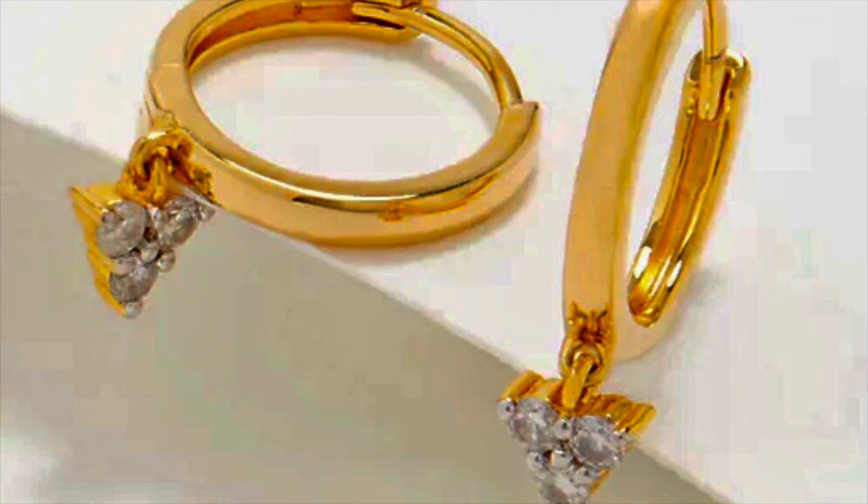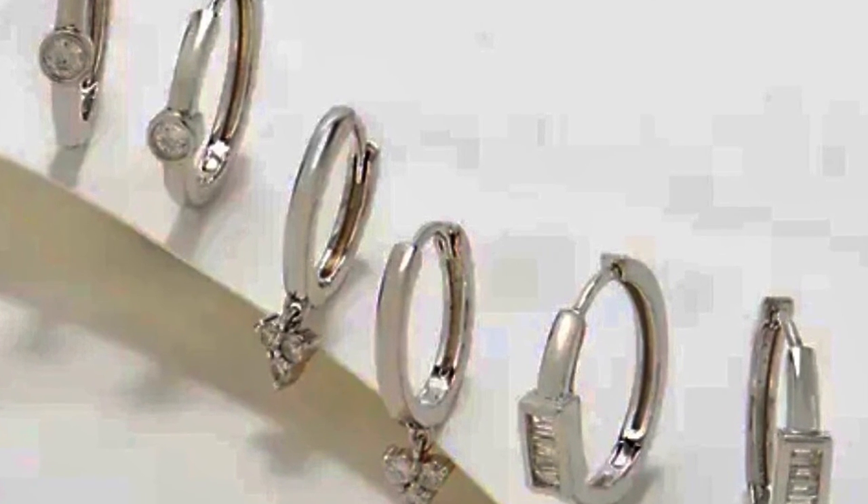They're only $128, if you can imagine. Your choice of silver or 14 karat gold over sterling silver. Last but certainly not least, my favorite of the three are these huggy hoops that have a triangular shape dangle in diamonds at the bottom. They're a little more expensive at $148, but they're also a little bit more weighty. Your choice of 14 karat yellow gold or rhodium plating over sterling silver.